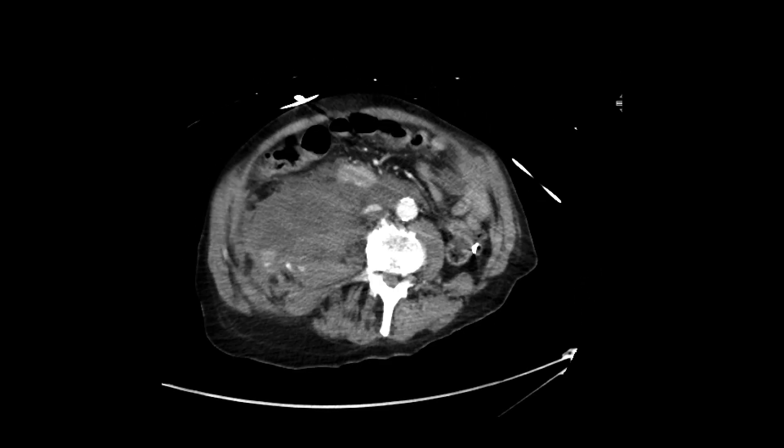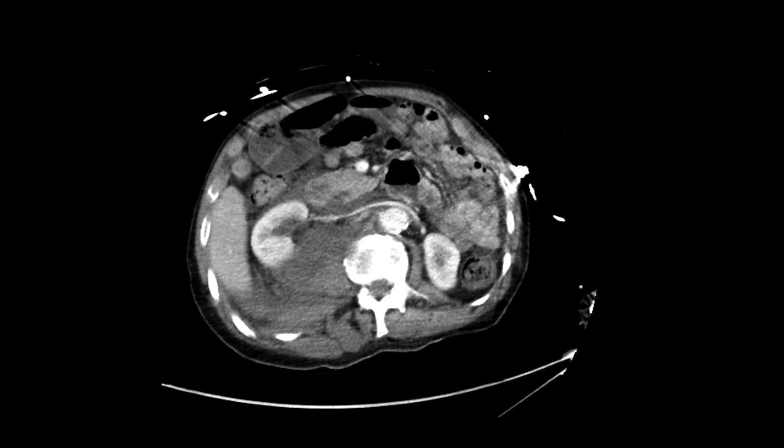This patient went to the IR suite and they ended up embolizing some lumbar vessels in order to stop this bleed.